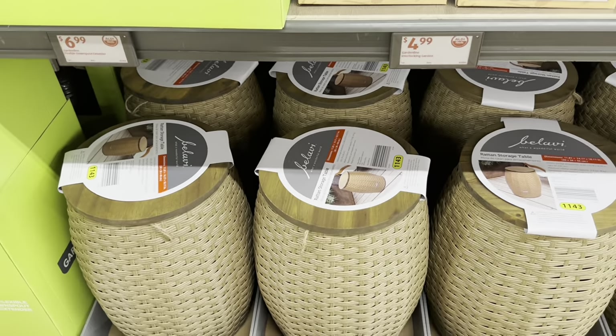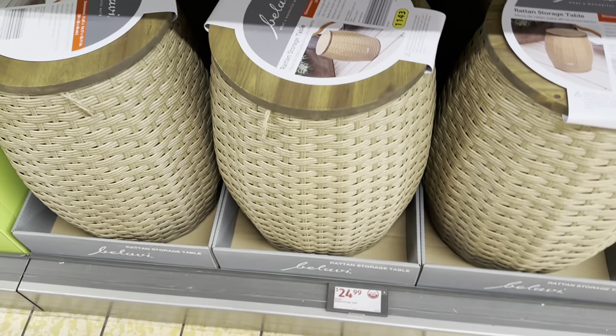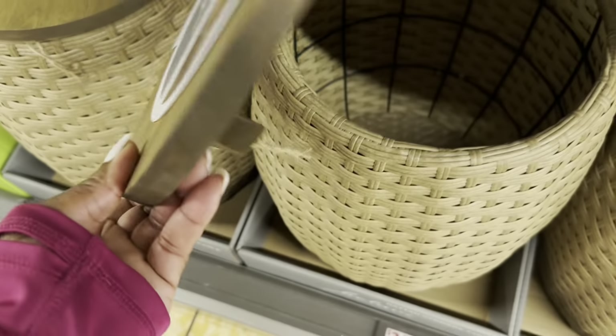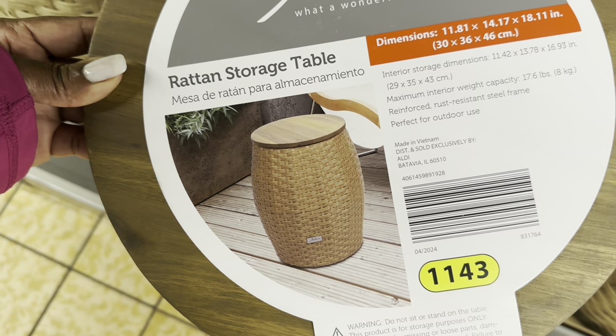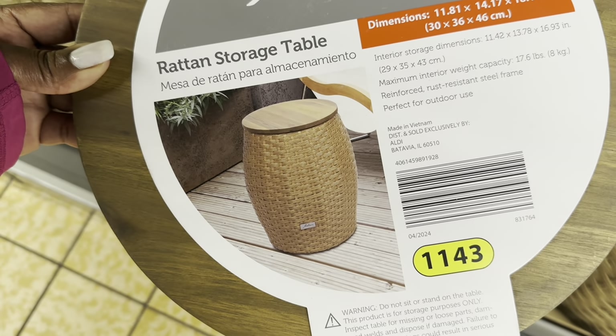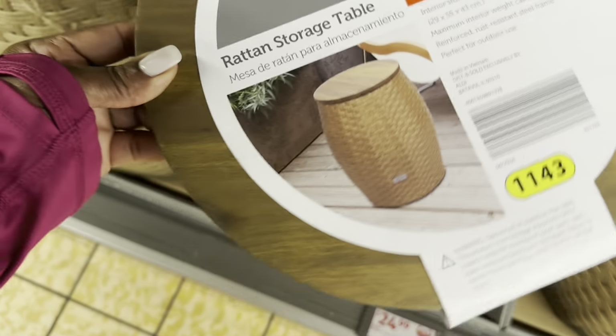Down here is the rattan storage table for $25. How cute! The maximal interior weight capacity is 17.6 pounds. It has a reinforced rust-resistant steel frame, perfect for outdoor use.